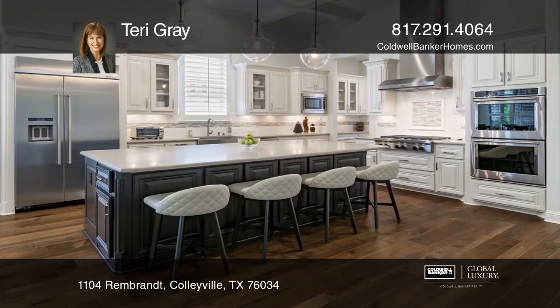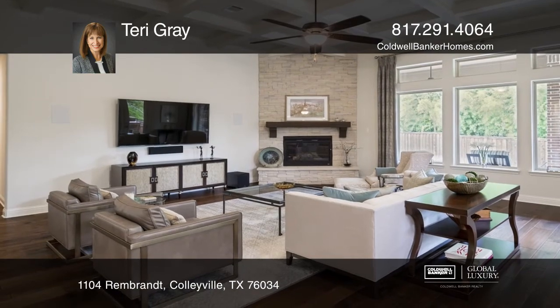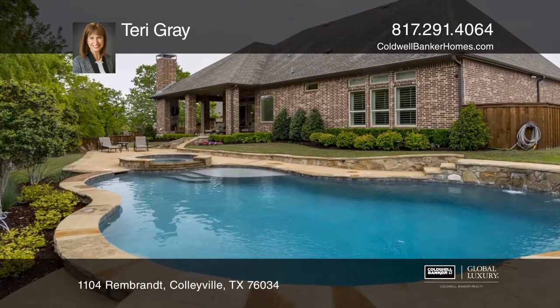The master suite is spacious with a spa-like bath. The kitchen, family room, and informal dining area are all open and overlook the private backyard with outdoor living space, plus a pool and spa.